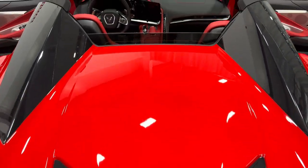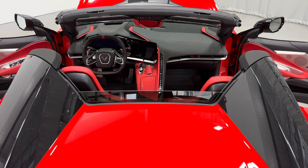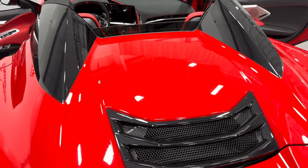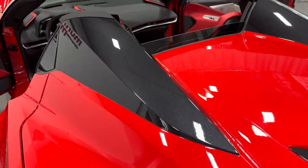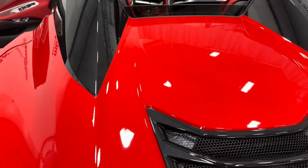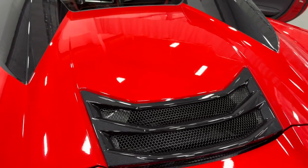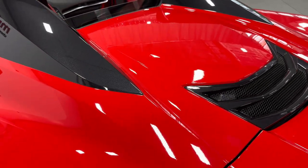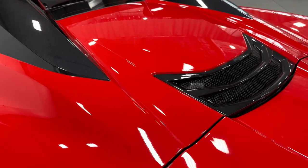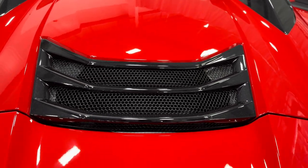We'll zoom out here so you can see the top is down and there's your interior — you can see the red interior. Convertible top is down. It has the carbon flash painted nacelles, as well as the full roof. Right behind that is where the engine is located — so it's a mid-engine car. It's a 6.2 liter V8 producing 495 horsepower, paired to an 8-speed dual clutch automatic transmission, as all C8s are.